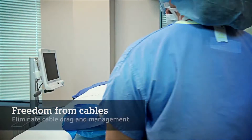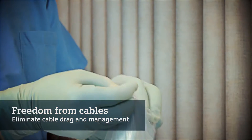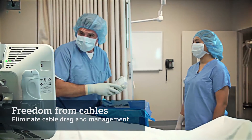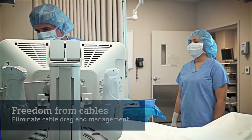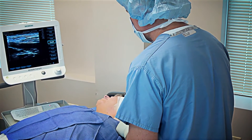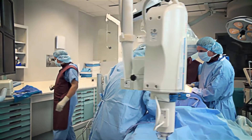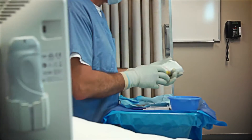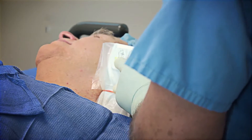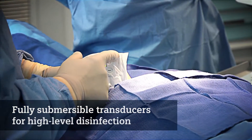Freedom from cables means freedom from cable management problems, liberating you from traditional ergonomic and operational challenges such as cable drag, allowing you to move more easily around your patient. In addition, no cables mean fewer challenges in maintaining your sterile field. And to further support your focus on patient safety, all wireless ultrasound transducers are fully submersible for high-level disinfection.